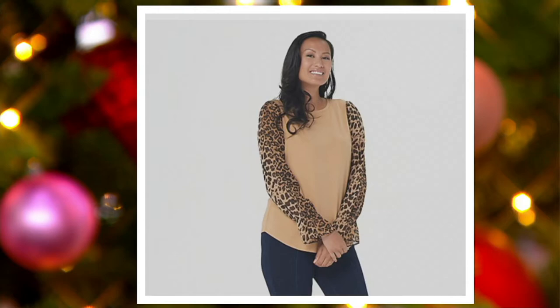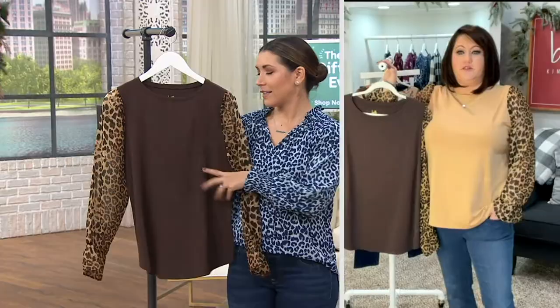Under $30. Under $30 for a Kim Gravel blouse. Allison, why did you wear this one tonight? I'm going to say what Rachel always says — run, don't walk.